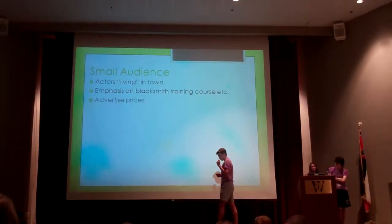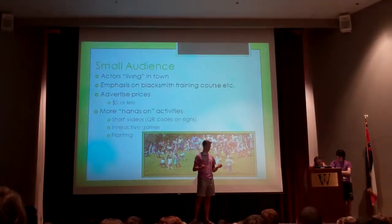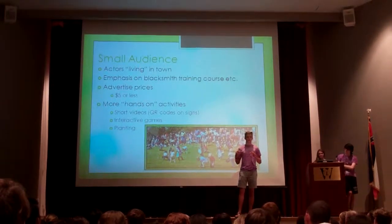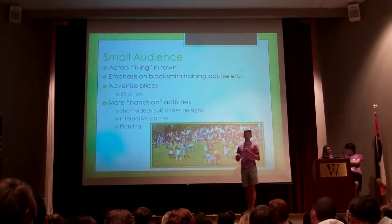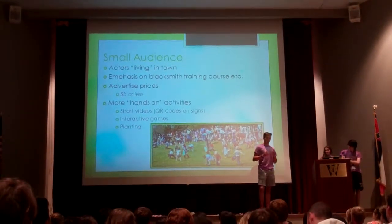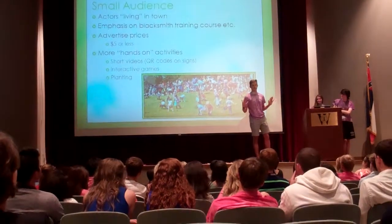They need to bring actors to the towns — people who come and pretend to play a role. For example, they have a blacksmith forge where people would make weapons, daggers, and tools used in agriculture for that time period. They actually have a partnership with the Mississippi Forge Council, but to my knowledge they've only used it once, back in April 2012. They should have more meetings and events like that, because I'd love to at least once experience working at a forge.